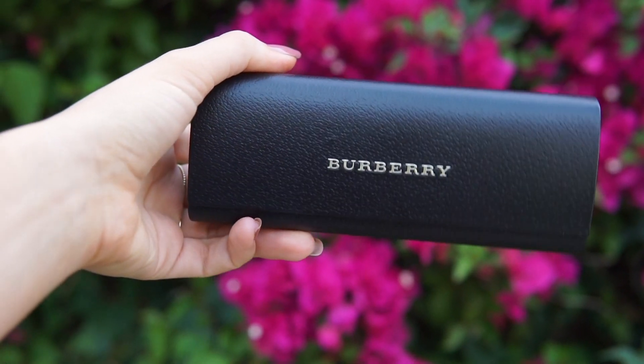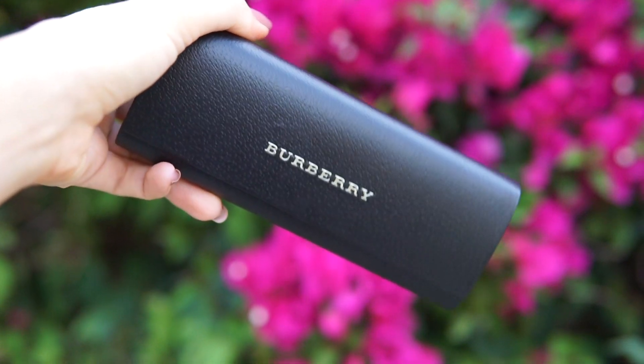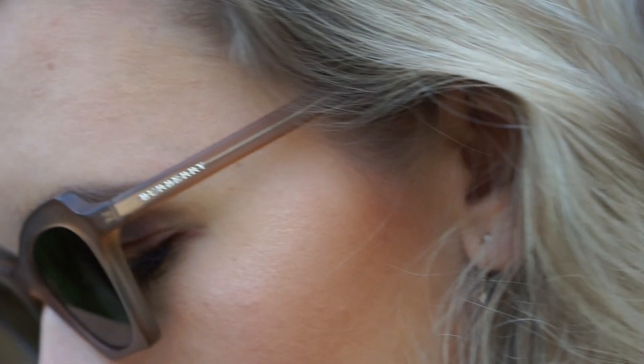The other pair is from Burberry, and to begin with I really like the case — it's more sleek and smaller, something I would actually put in my purse. I really like the engraved logo on top. These sunglasses are definitely on the smaller side, much smaller than the previous Chloe pair. They are made in acetate and I really like the shape. They also have green lenses but much darker and not gradient. I'm just obsessed with the shape — I call it a modern cat eye because it has the cat eye shape but at the bottom it's really square.